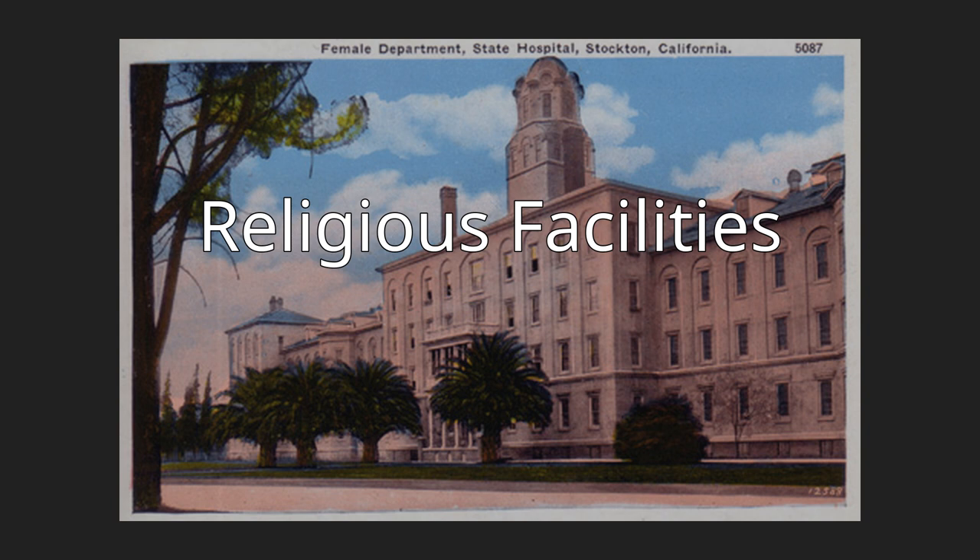St. Agnes School and Convent, 1914-20, 640 North San Joaquin Street in the Magnolia Historic Preservation District. The building was added to the city register by Resolution No. 8653 on August 11, 1986.